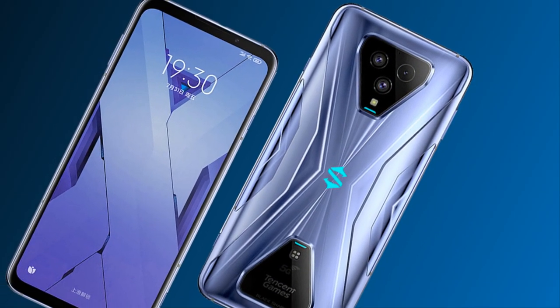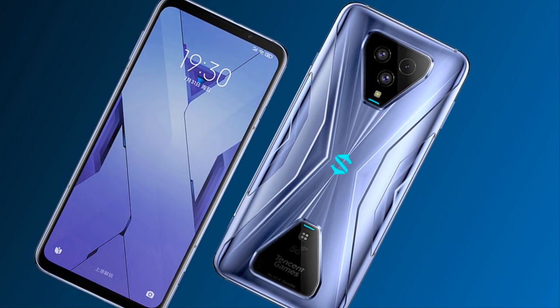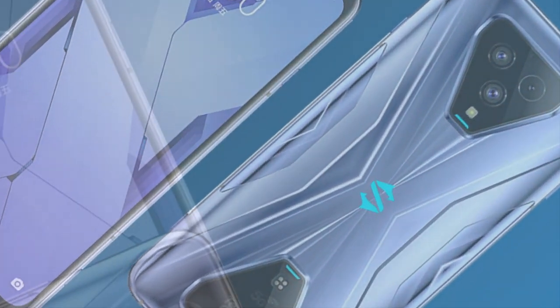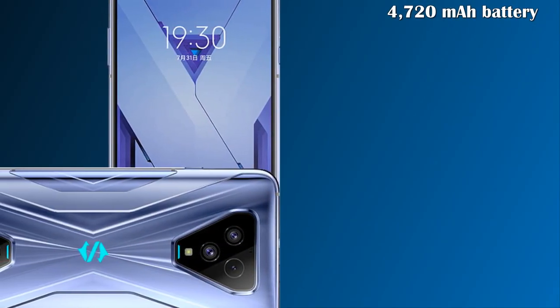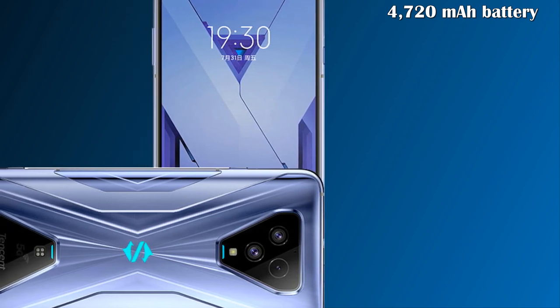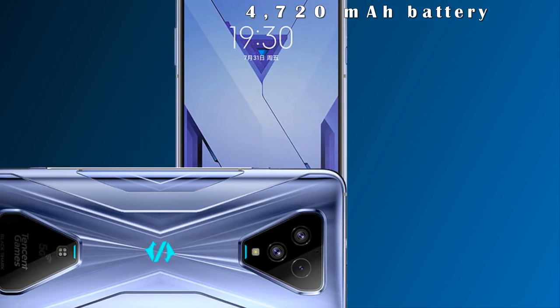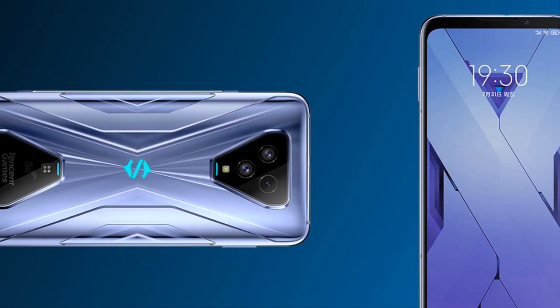Let's talk about its Android variant. This phone runs Android 10. Let's talk about its battery capacity — the Xiaomi Black Shark 3s contains a 4720 mAh battery with support for ultra-fast 65-watt charging via USB Type-C.